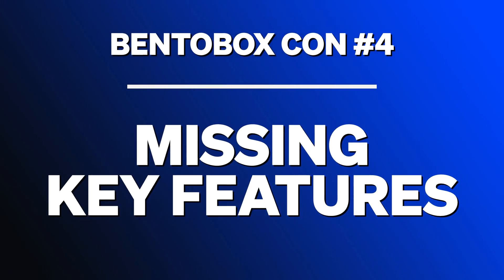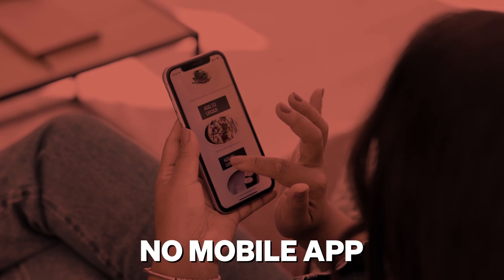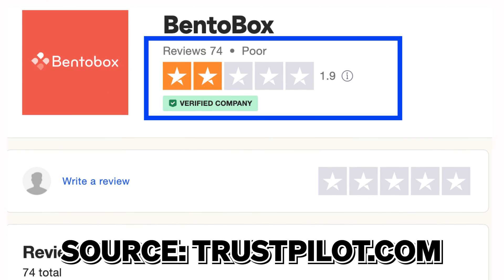The third major con is that reviews say it sometimes literally takes over three months to go live because everything is being built from scratch — there's a very lengthy onboarding process that can often add delays for restaurants. The fourth major con is that it's missing some key features other restaurant website builders provide; for example, it doesn't have a branded mobile app integrated, and it can't have text message marketing integrated. Those missing features caused BentoBox to have a 1.9 out of 5 stars on Trustpilot.